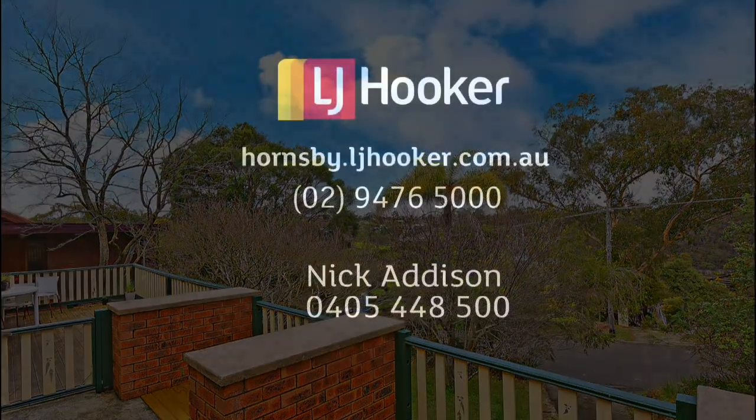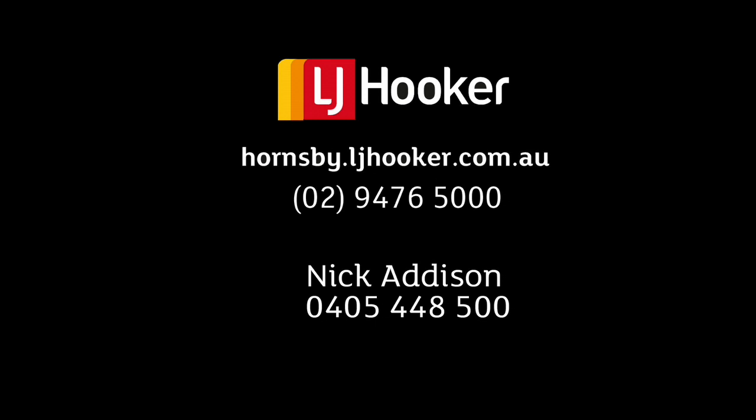If you'd like to find out more about this property, give Nick a call today, but you better be quick.